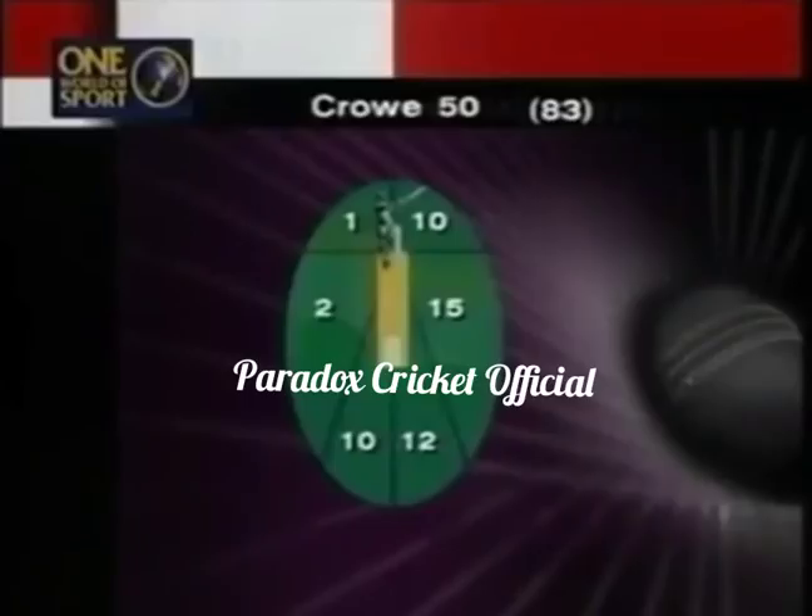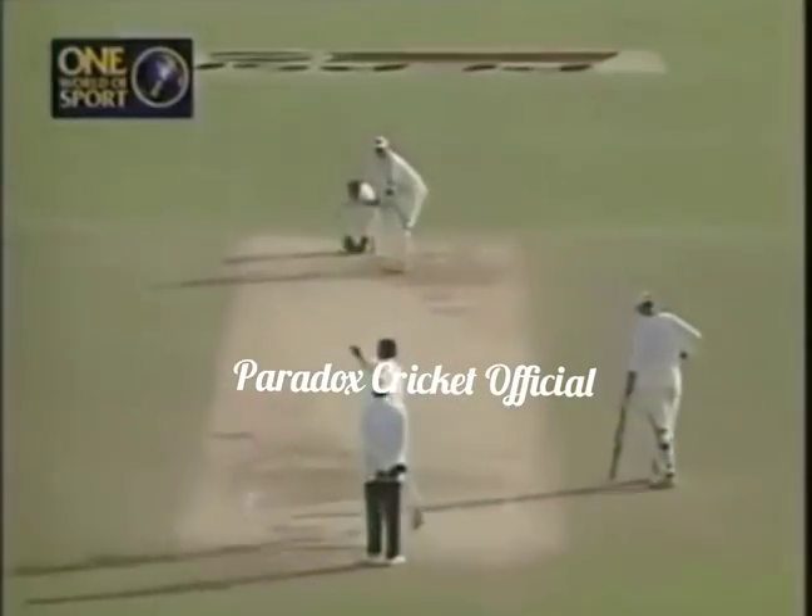There you can see where Martin Crow has got most of his runs. He's been on the on-side. He's in fact picked up 37 of his runs there.